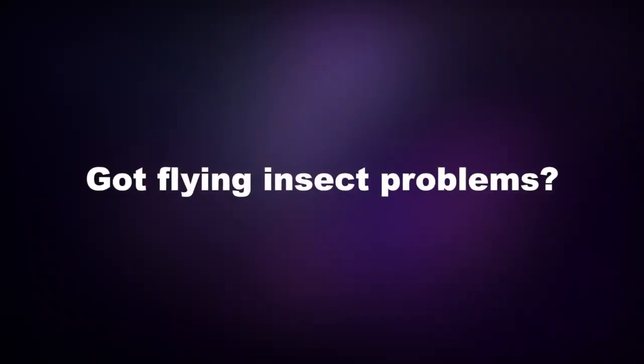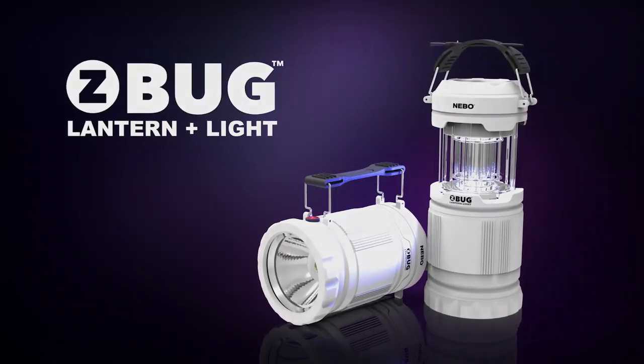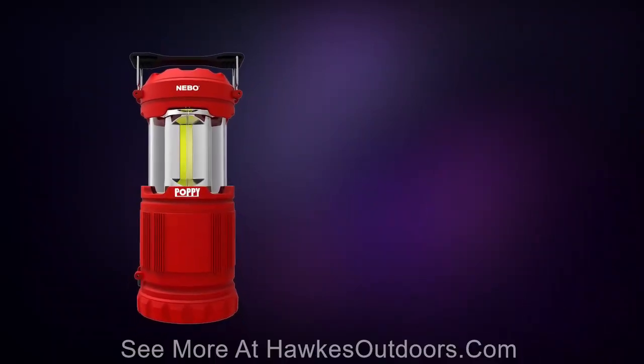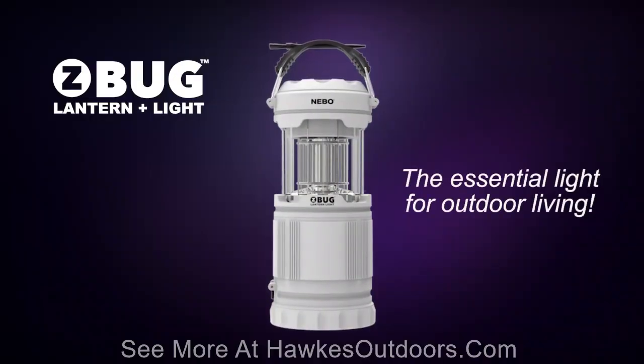Got flying insect problems? We have the answer. Introducing the new Z-Bug Lantern and Light. We took the best-selling Poppy Lantern and combined it with the best-selling Z-Bug Bulb and created the essential light for outdoor living this summer.